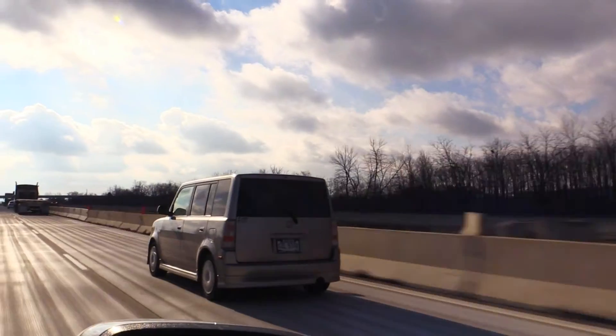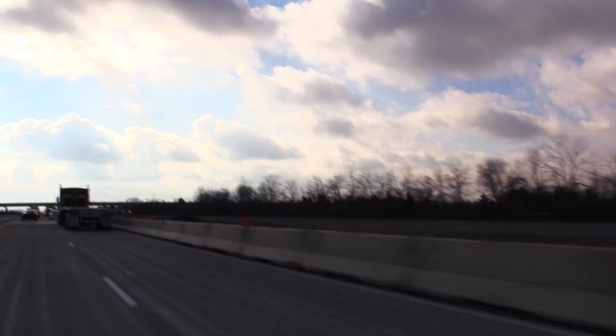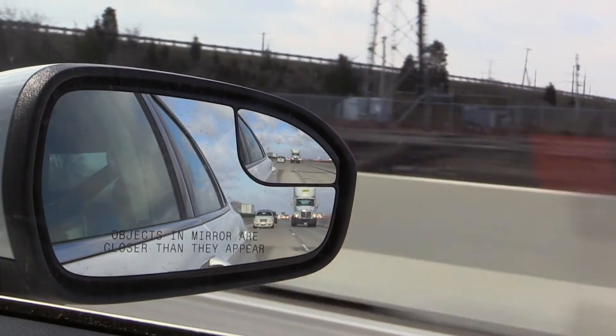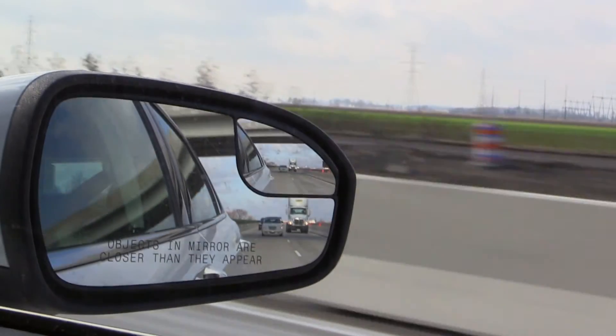The biggest tip for any driver going through a construction zone is just paying attention — that's good advice whether you're in a construction zone or not. The lanes are a little narrower and things are a little different; even if you drive through it every day, things are always changing. Drivers really need to slow down, follow the speed limit, and watch out for the other guy. If we're all looking out for each other, things should work out well.